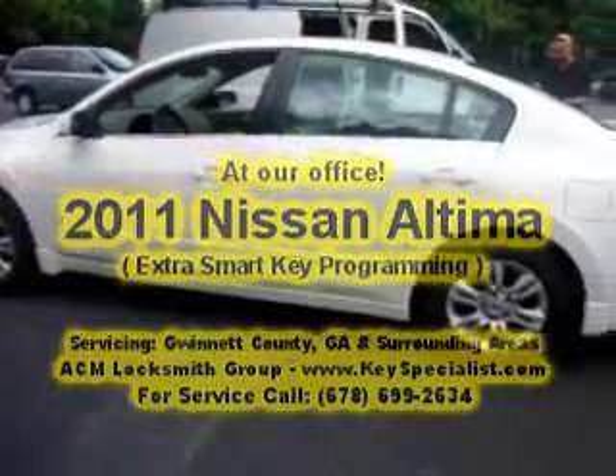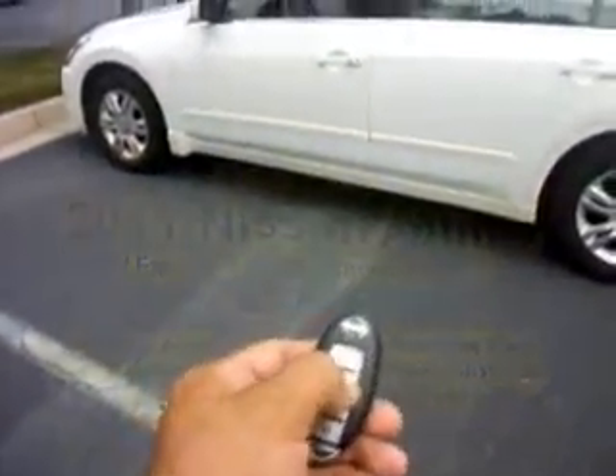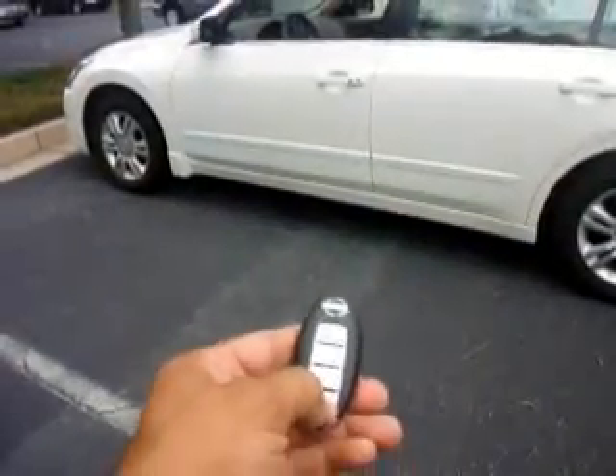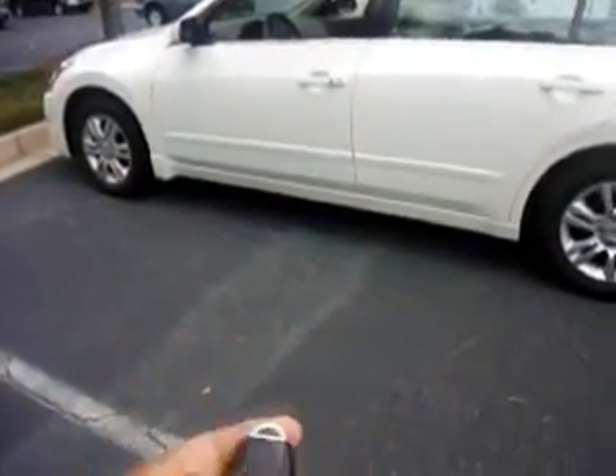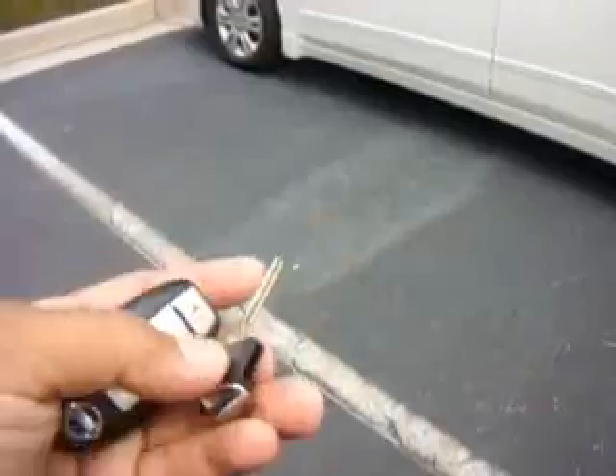Here we have a 2011 Nissan Altima. A customer just brought me this key, but as you can see right now it's not working at all. In a few minutes we'll do the programming, and I'll end up cutting this emergency key and programming everything. I'll come back shortly with everything programmed.